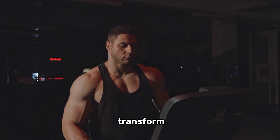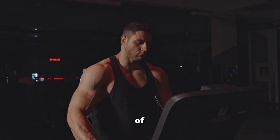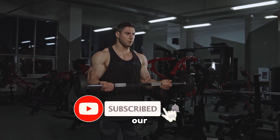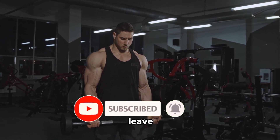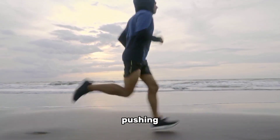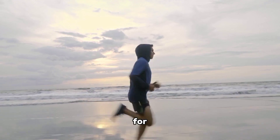Get ready to transform your physique and embrace the benefits of home muscle-building workouts. Remember to like this video, subscribe to our channel for more fitness content, and leave your comments and questions below. Stay motivated and keep pushing towards your goals — thanks for watching!